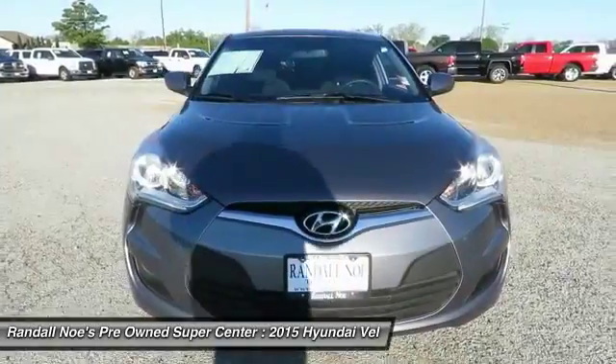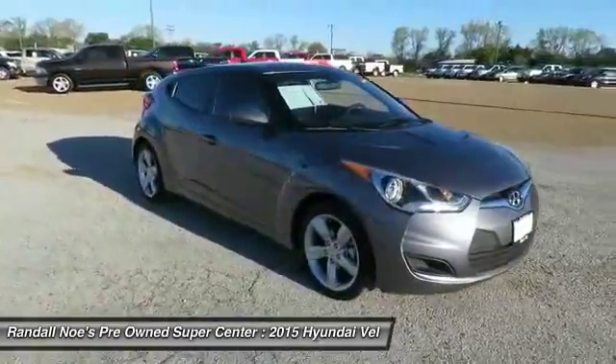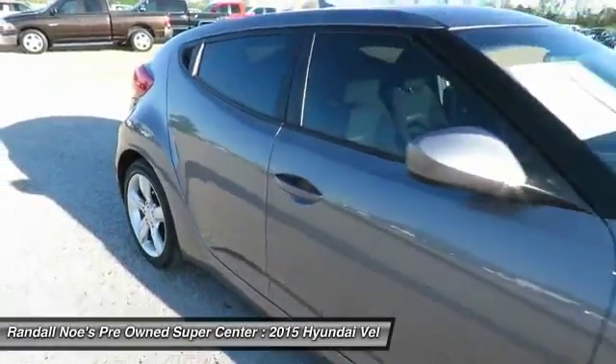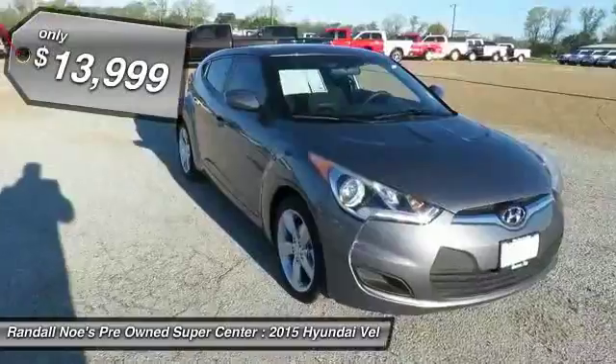The 2015 Veloster. The Veloster's innovative body style and unique design make it unlike any other small car out there. Pair that with a fuel efficiency that pushes the 40 miles per gallon barrier and you've got one sweet ride, and is priced below $15,000.